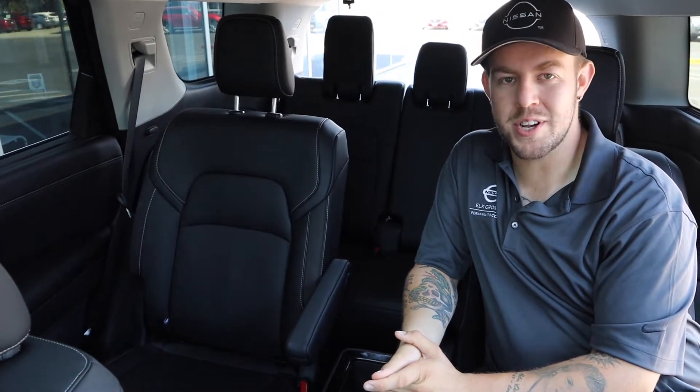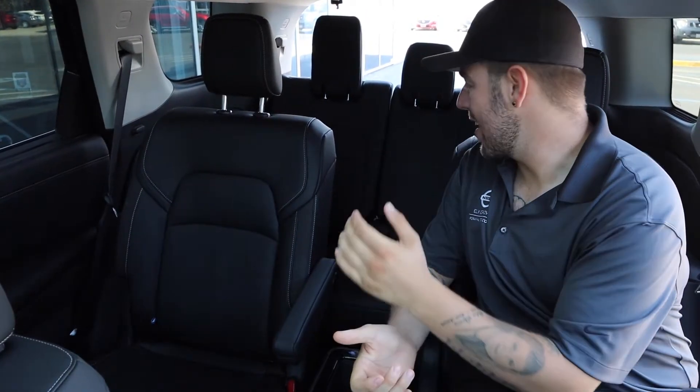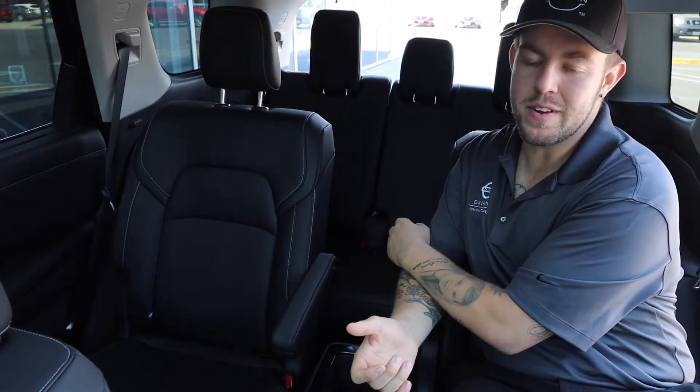Nissan gave us two options for seating configuration. As you see here, I have the captain's chair edition — it is also offered with a bench seat. Nissan did add a third seat to the rear, so now we have a seven-seater and an eight-seater for the new 2022.